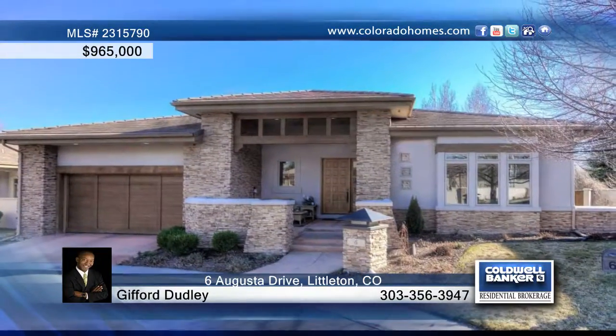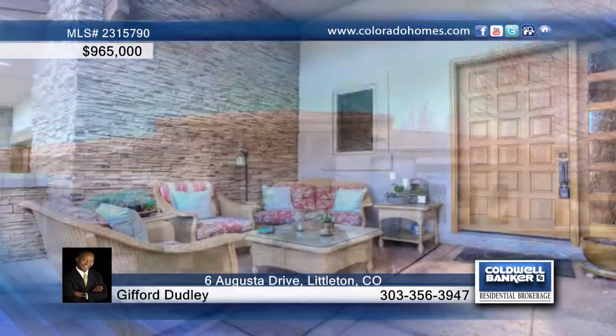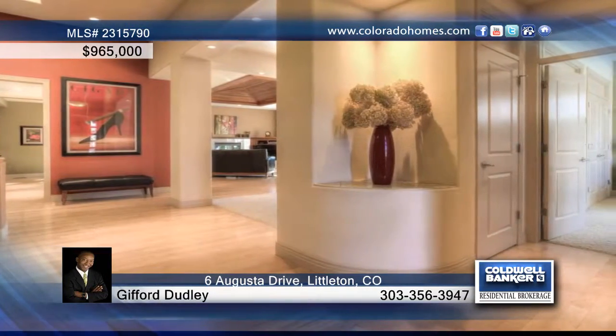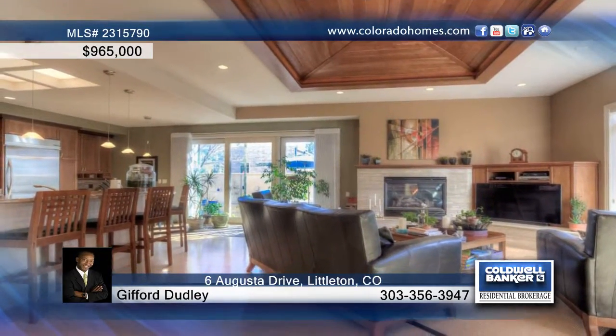Step through the covered front patio, over the threshold, and take in the architectural design complete with high ceilings and custom touches. The great room boasts an impressive wood ceiling, gas log fireplace, and patio doors.